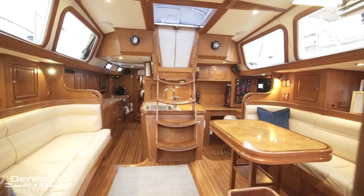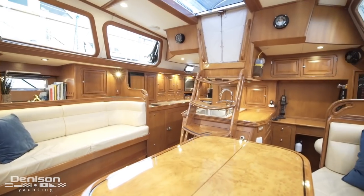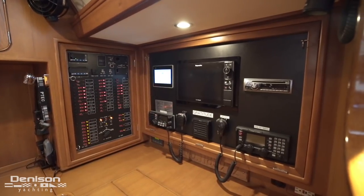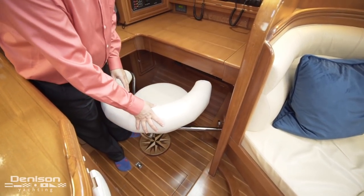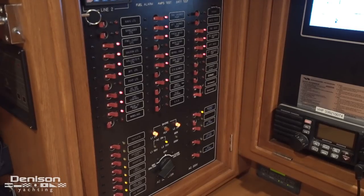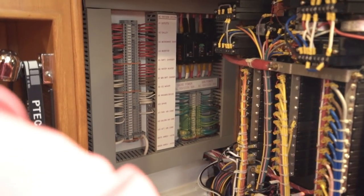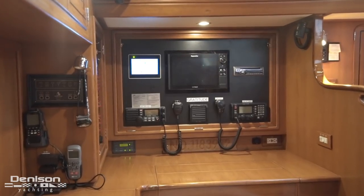At the base of the stairs we step forward into the salon. The nav station is located on the port side. One of the most appealing features of the nav station is the custom-built swivel chair that is put away when not in use. The main breaker panel is located on the aft bulkhead — note the point-to-point wiring and the labelling.